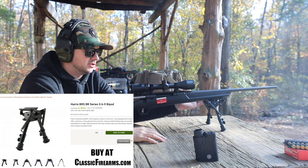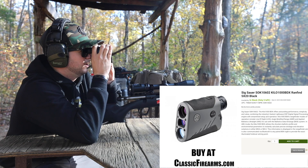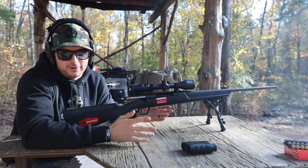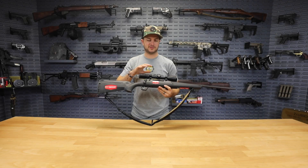With one of our Sig Kilo 1000s I did measure it out to 200 yards — it came out to 198.7, but close enough. Definitely a fan of the Savage Axis 2XP.